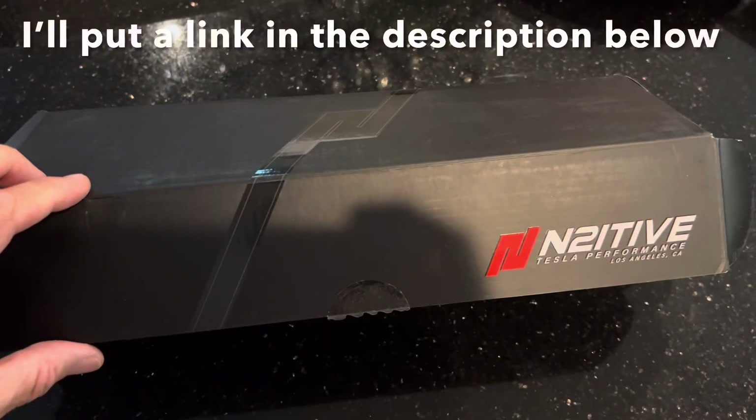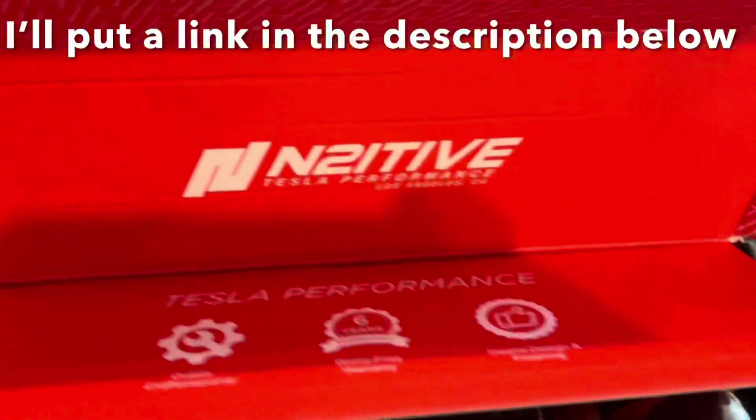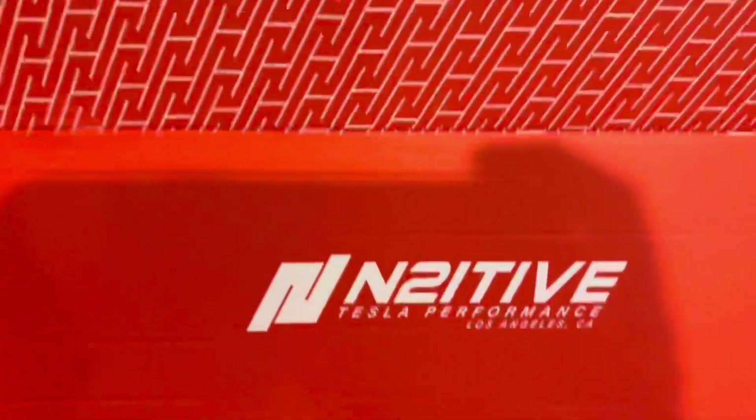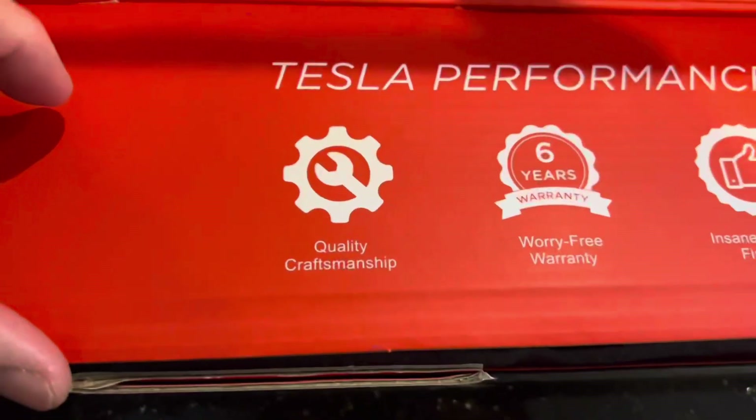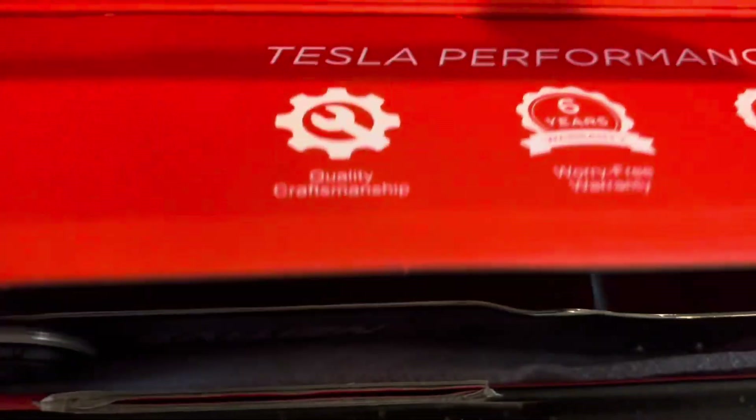We're talking 9,000 miles on a set of tires, which is crazy. This company makes an aftermarket solution that is incredible. It adjusts the camber so the wheel is straight up and down, not angled for performance around corners.